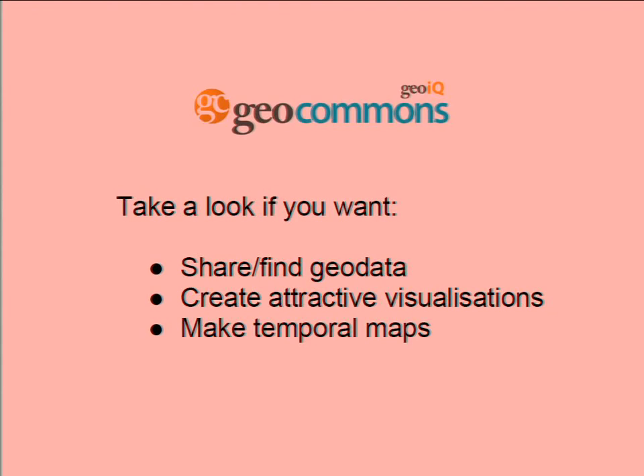GeoCommons has a very smart UI and it's very easy to use. It also has some cool features like temporal maps — so if you have any timestamps inside your GeoData, it will run animations. And it also has some very nice sliders for doing advanced search. It's very user-friendly for people who aren't familiar with desktop GIS.